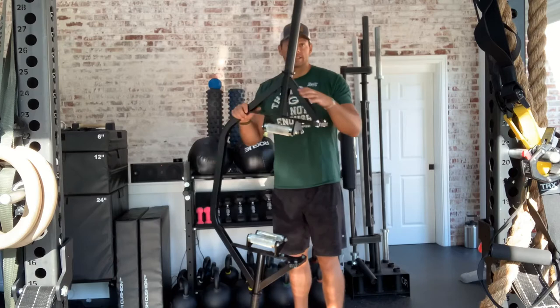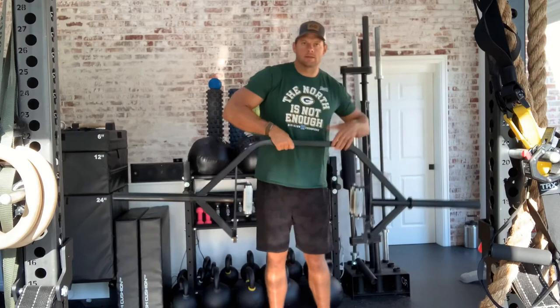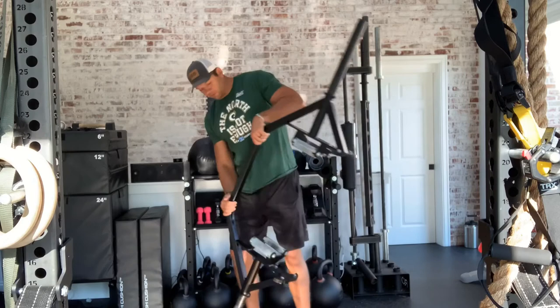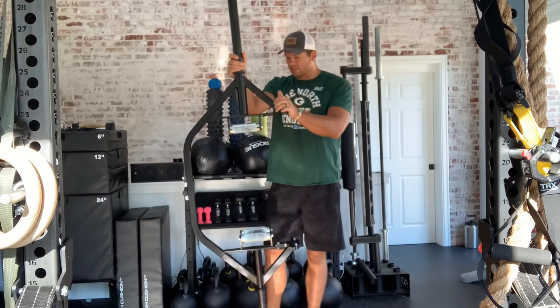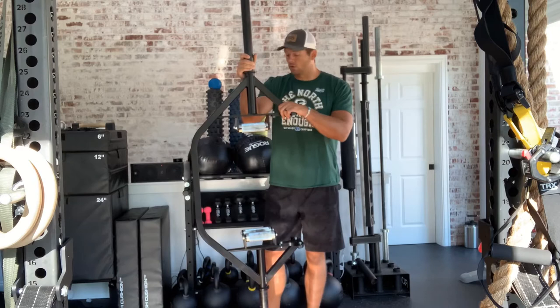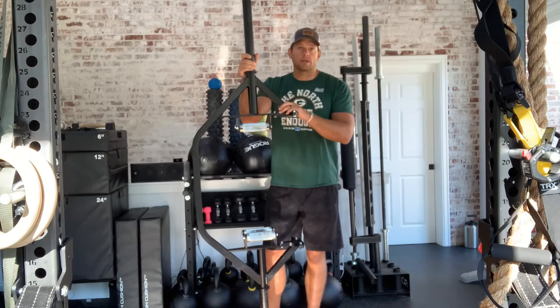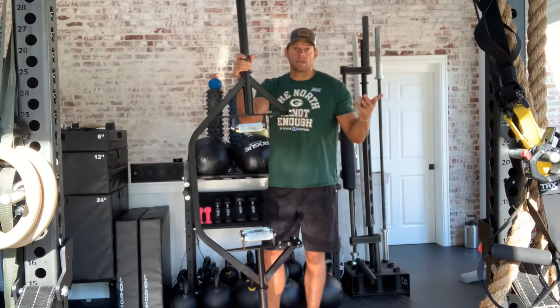Another nice thing is it has a jack built into the bottom, so when you're changing weights it's really easy — just set it down, load it up with 45s or whatever you're doing, roll it over and it's good to go. The thing is extremely heavy duty, feels like it's built to withstand the apocalypse. It comes in at about 65 pounds. The sky's the limit with all the different exercises you can do. I've been messing around with hitting a couple deadlifts and then exploding out with a broad jump to finish — cool stuff you can do with that open design.